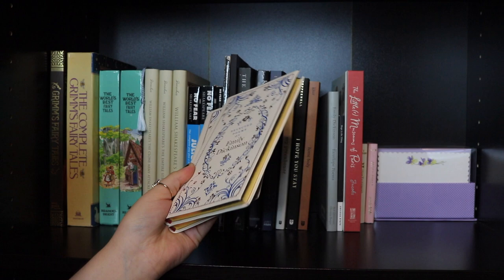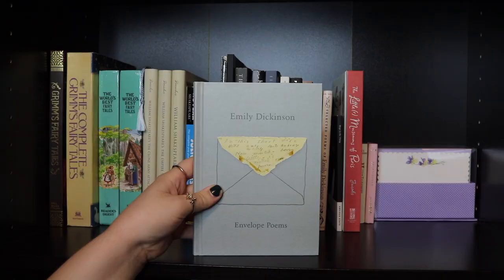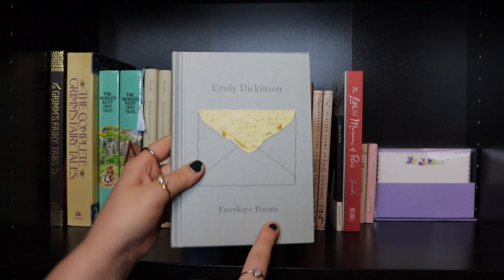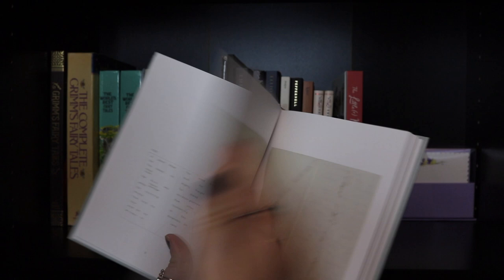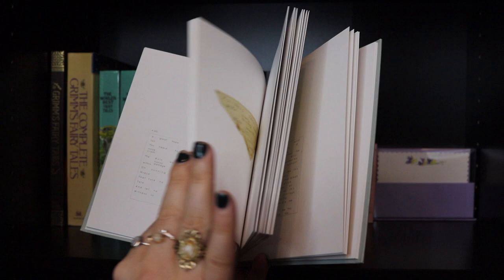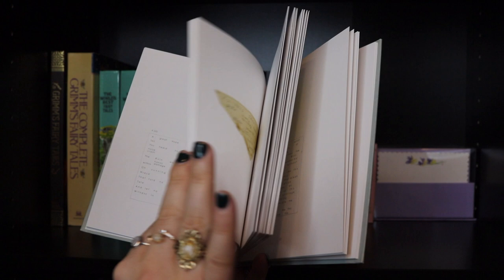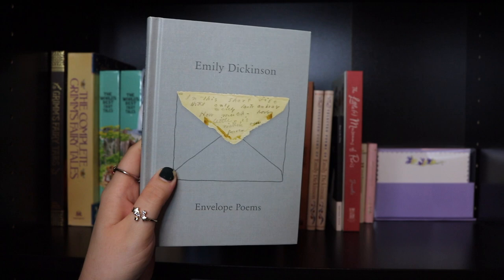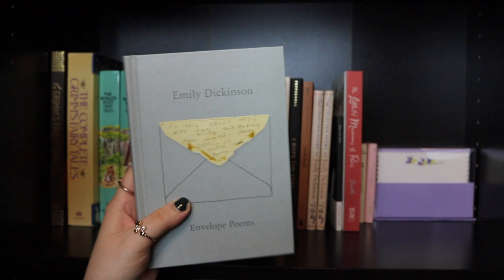Then Emily Dickinson Envelope Poems — these are literal poems she wrote on envelopes, which is how she normally wrote: on random pieces of paper around her house. You can see her handwriting on the envelopes, and the book also shows a readable transcription beside each one. If you like Emily Dickinson, I highly recommend getting this. It was given to me for Christmas by one of my wonderful friends and I freaked out — I didn't even know it existed.